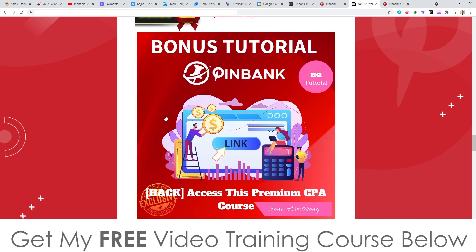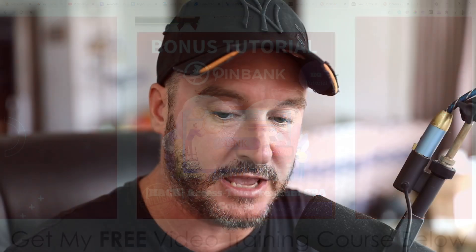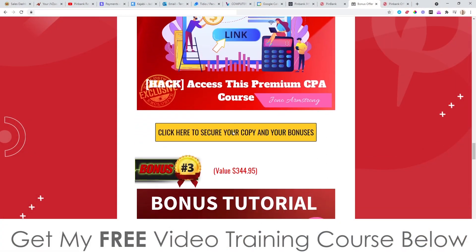Bonus number two: I'm going to give you access to a premium CPA course that I have the white label rights to. It cost me over a thousand dollars to get those rights, but this is a detailed CPA course put together by some of the biggest guys in the CPA industry — people who have made hundreds of thousands of dollars. This course is completely free of charge when you pick up PinBank via the link below.